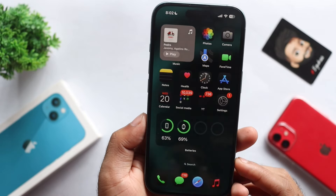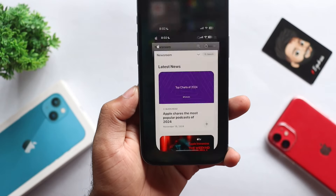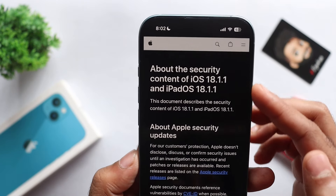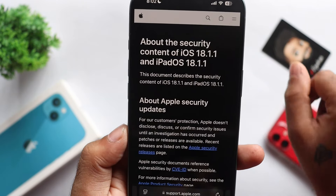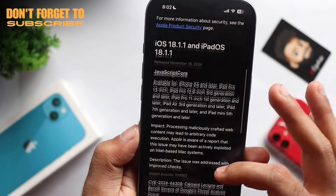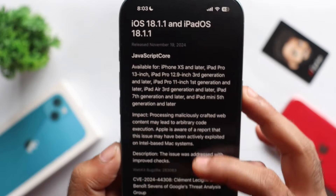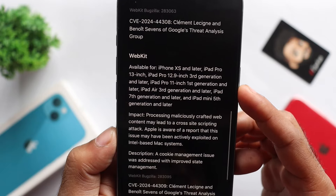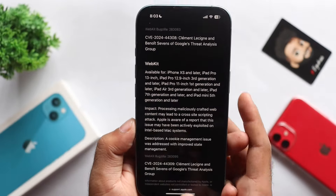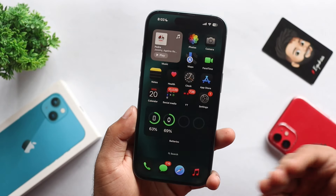In iOS 18.1.1, there are important security patches from Apple. If you want to see the security patch details on the official website, I will show you the link in the description box. Scrolling down, in the JavaScriptCore section, there are two bugs that have been fixed by Apple.